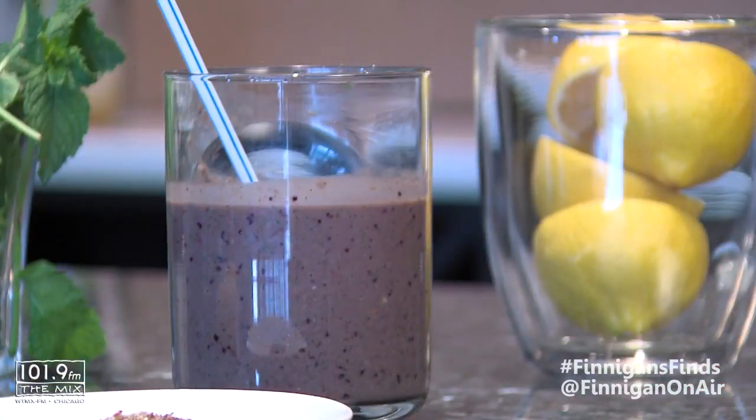Thank you very much. Cheers! This is the summer detox smoothie. Thank you, Sarah Baker — balancedbabe.com. And thank you for watching Finnegan's Finds in the Mix.